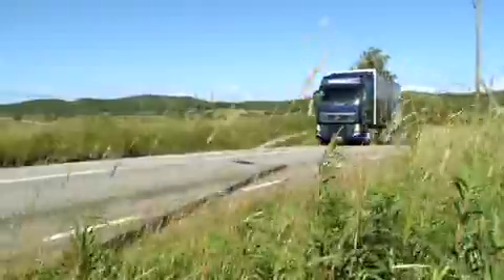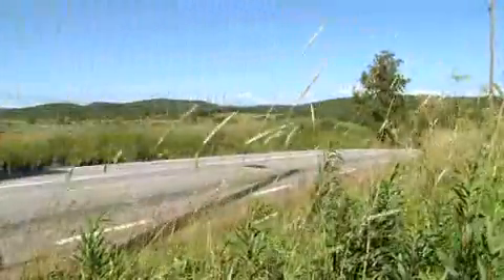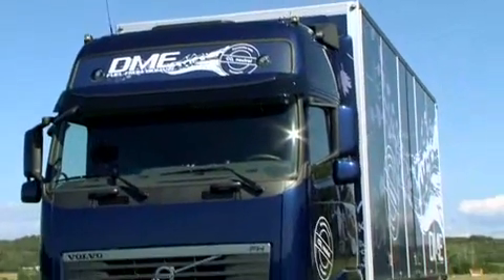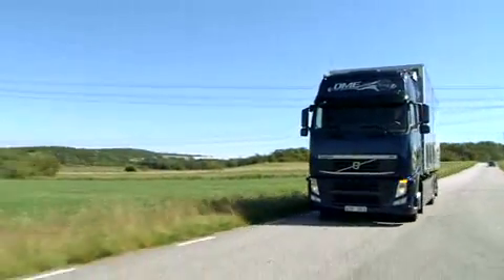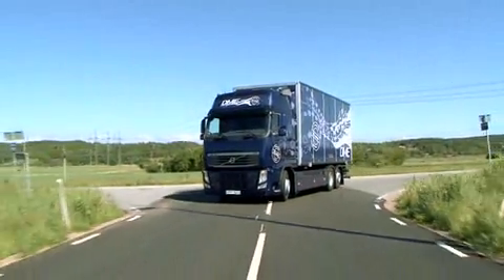One of the most important and promising renewable fuels for the future is DME, dimethyl ether. It has a very low climate impact, but maybe even more important, it is very energy efficient. Volvo Trucks has developed the world's first truck engine that can use Bio-DME as fuel. 14 Volvo Trucks will now be tested in a large-scale fuel test, financially supported by both the EU and the Swedish Energy Agency.